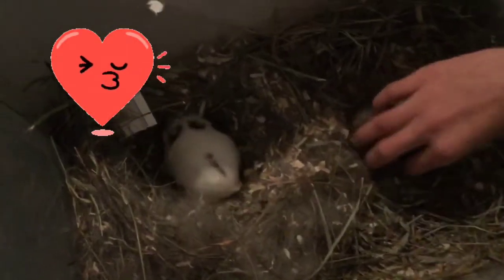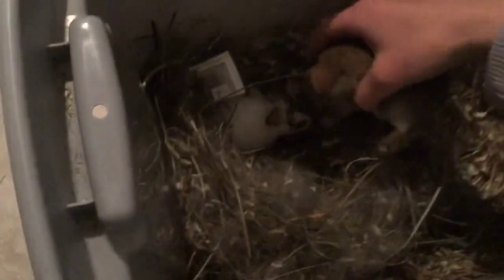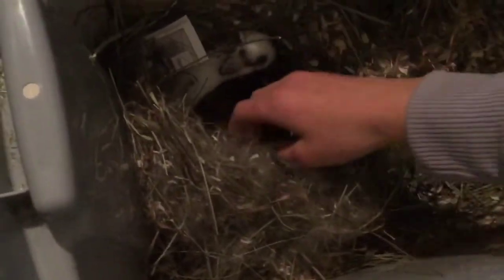It's kind of a nasty area, but they're so adorable and they're doing great this morning.